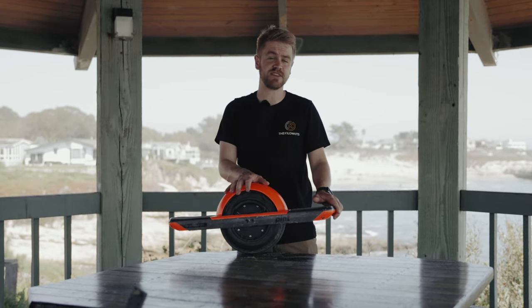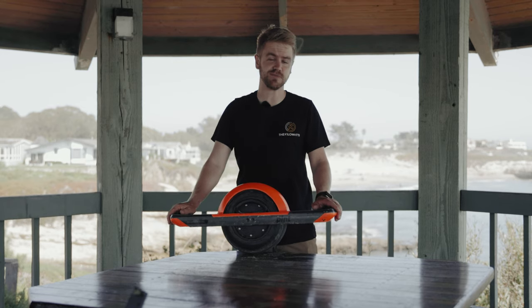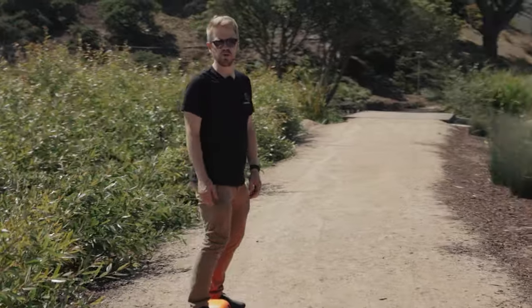The OneWheel Pint has a top speed of 16 miles per hour, a range of about seven miles. It costs just under a thousand bucks and weighs about 23 pounds. In our opinion, it's the most fun, practical form of transportation.